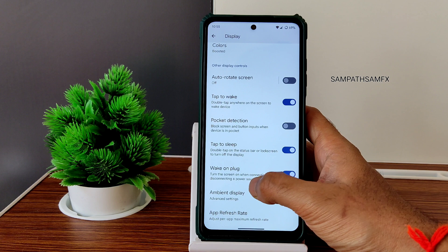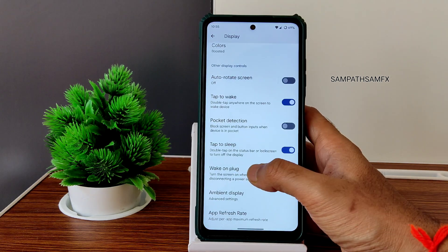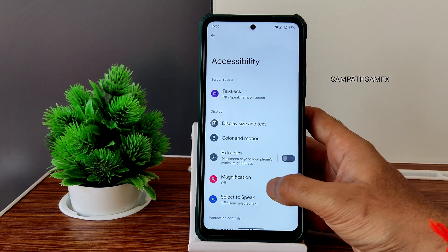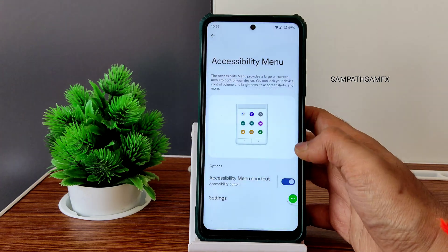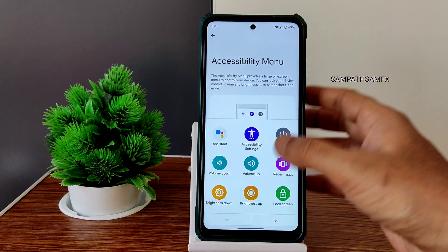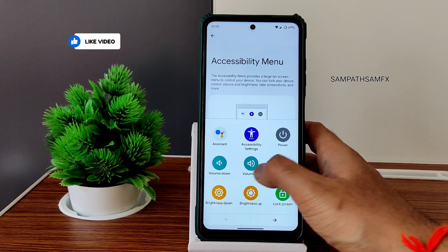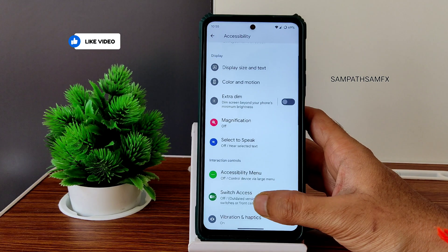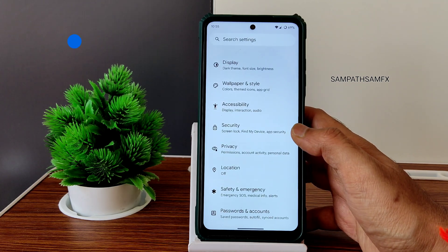Tap to sleep and ambient display are working fine. The accessibility menu is a handy feature — just enable it and you can use volume toggles, brightness sliding, recent apps, and lock screen settings without using physical buttons. Other audio settings can also be adjusted from there.